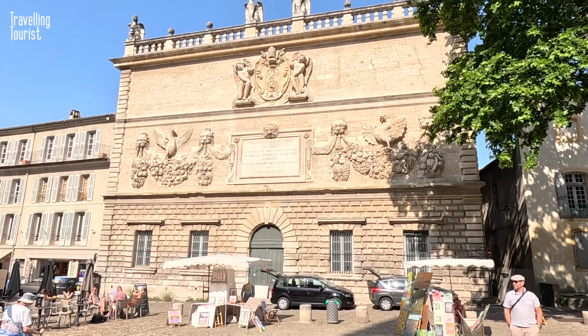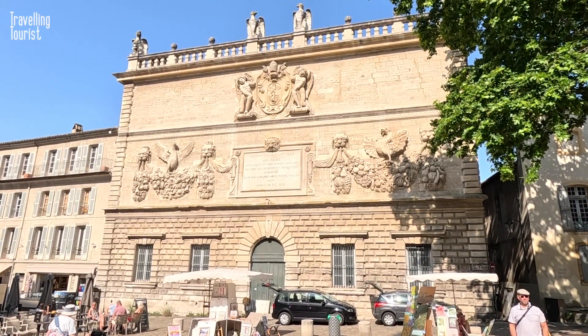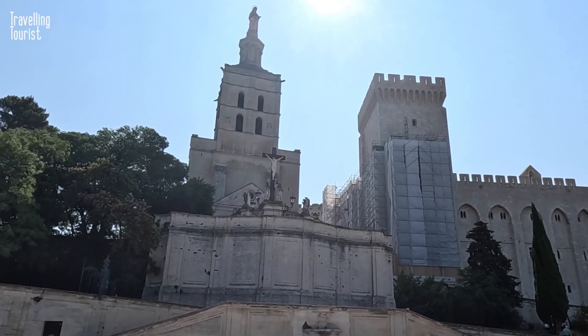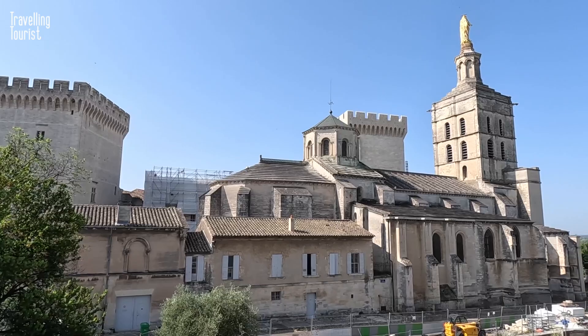Don't forget to turn around and admire this building called the Three Keys — why is it called that? Don't know! Next door to the palace is the Avignon Cathedral, another gothic masterpiece and well worth checking out inside.